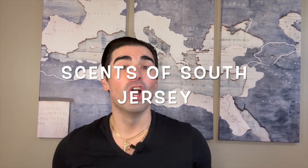Hey, what's happening guys, welcome back to Sense of South Jersey with me Kellen for another fragrance review. Today we're taking a look at a fragrance from the mid-2000s — we're talking 2007 — from the house of Dana Classic Fragrances.